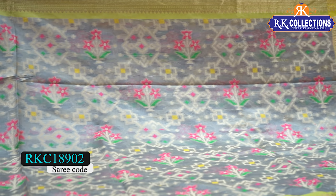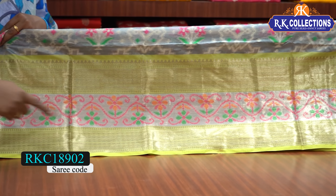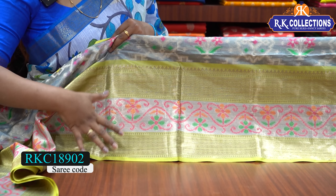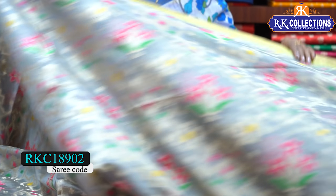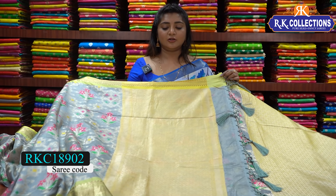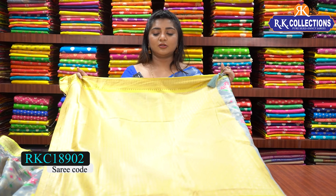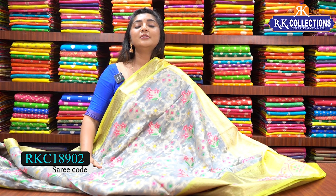We have a grey color combination base with pink, green, and yellow color combination. We also have green and white color variations. We will highlight two sides in a yellow color combination with threadwork. This is the complete look — the whole silk price is 910 rupees.